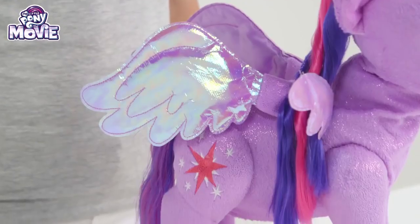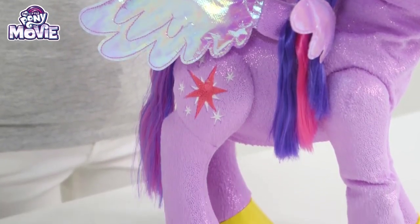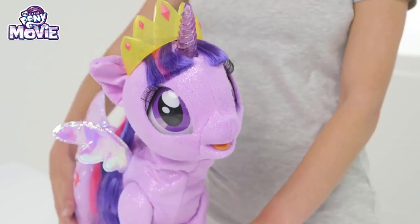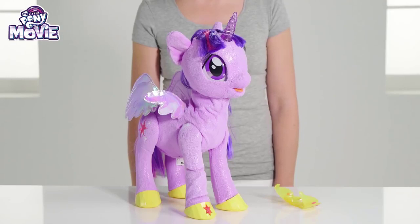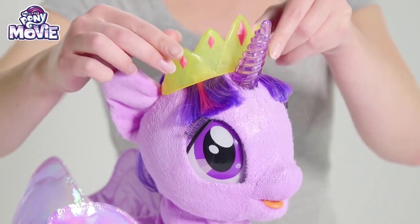Look at her beautiful shimmery fur and awesome Pegasus wings! So shiny and sparkly! I love to play with her pink and purple ponytails! So pretty! And we can put the royal princess tiara with pink diamonds on her head! Wow — fits perfectly!